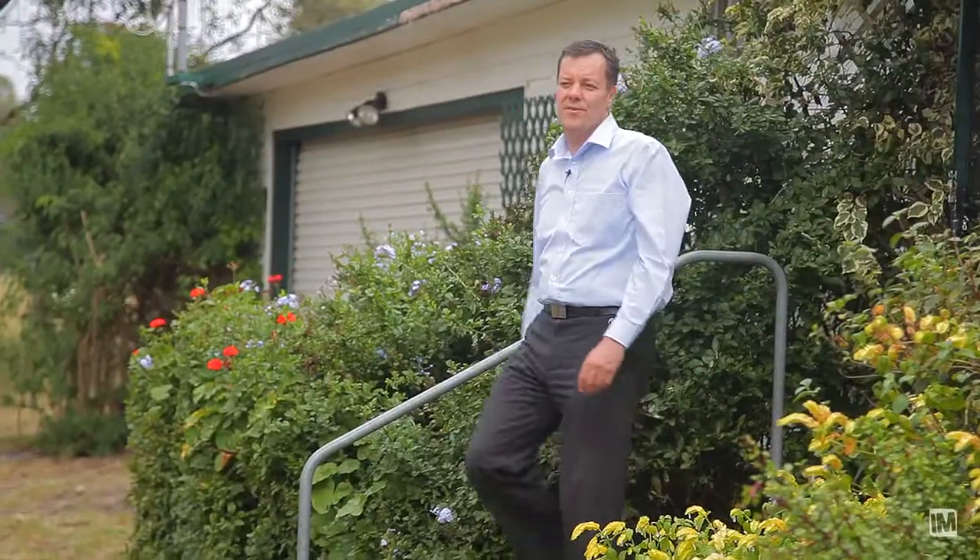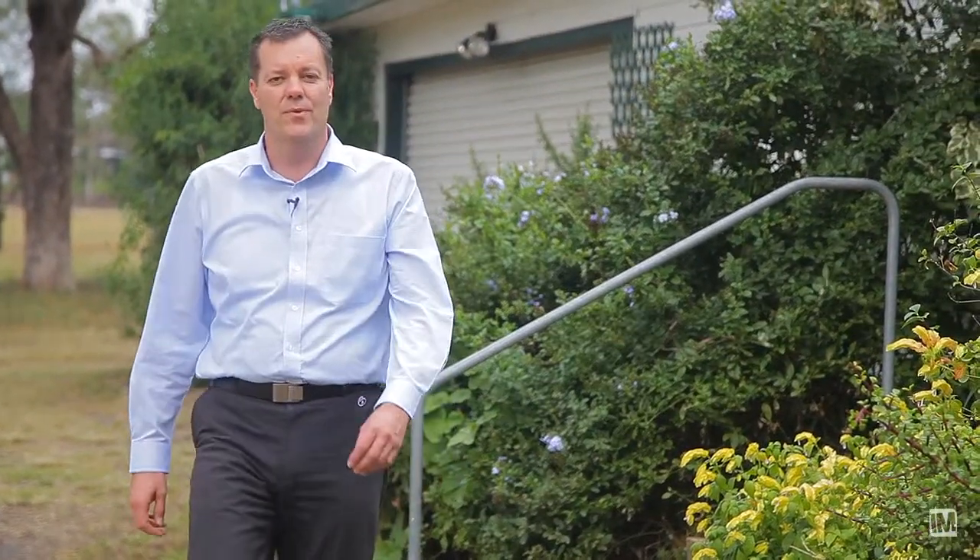I believe that when you visit this property you'll see the same potential that we do, so book an inspection and come on over. Thanks for your time today, I look forward to hearing from you.